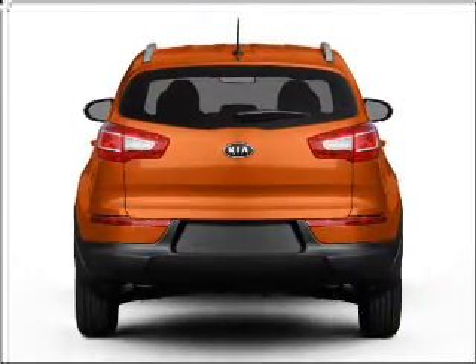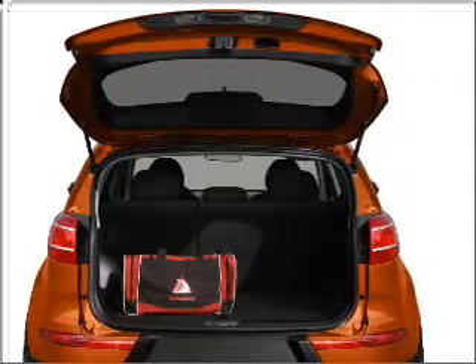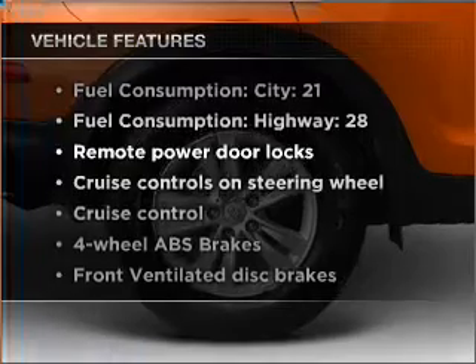Stand out from the crowd with premium wheels. Brake safely with the anti-lock braking system, and memory settings are one of many features. Plus, enjoy these notable features that are included in this vehicle.